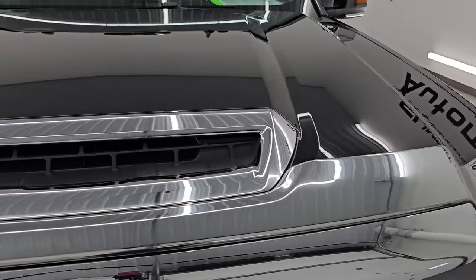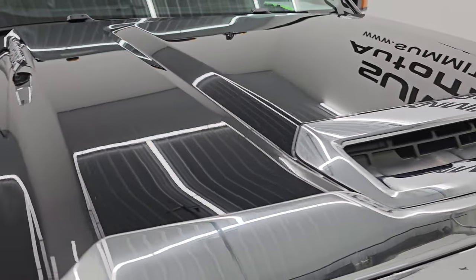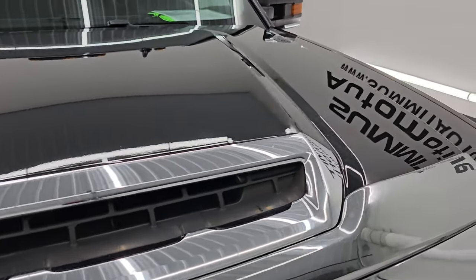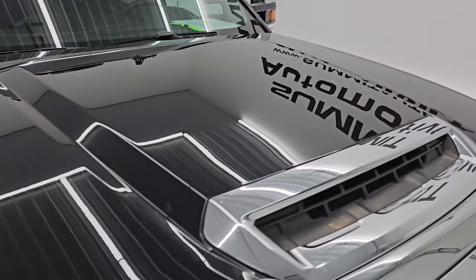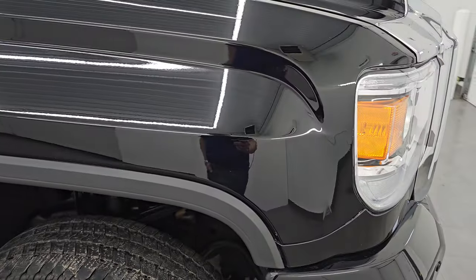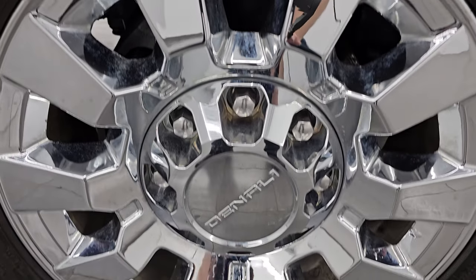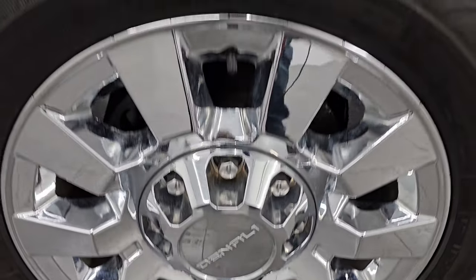This one has the true cold air induction — I'll show you how that works at the end of the video. No major dents or dings on that hood, and it does have the cab lights up top. Passenger side front fender is in fantastic shape, no dents or dings on there. The passenger side front wheel has no major scuffs or scrapes.